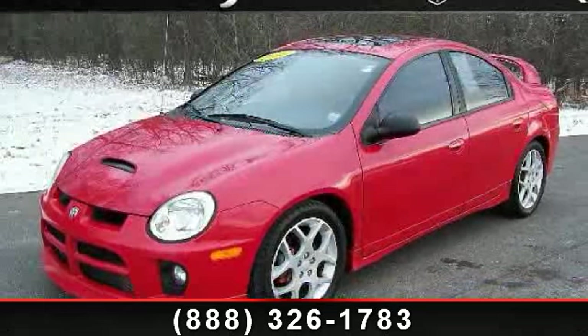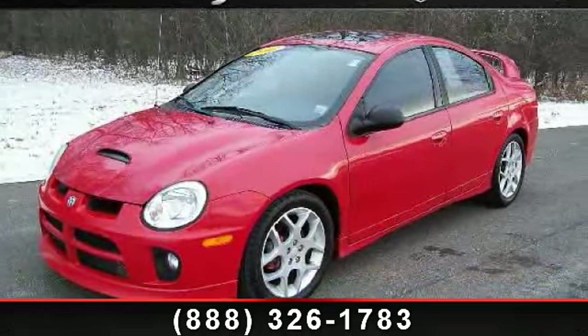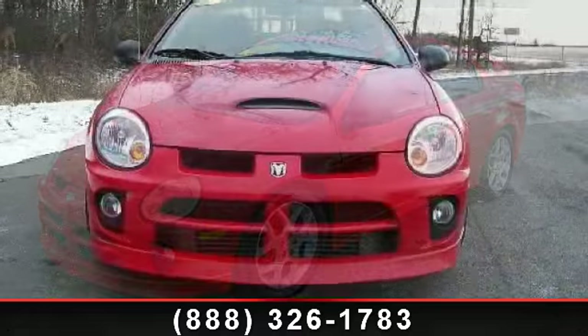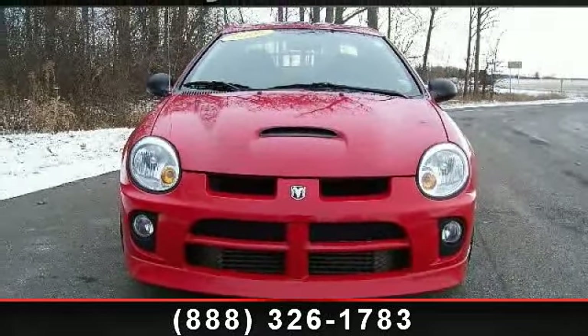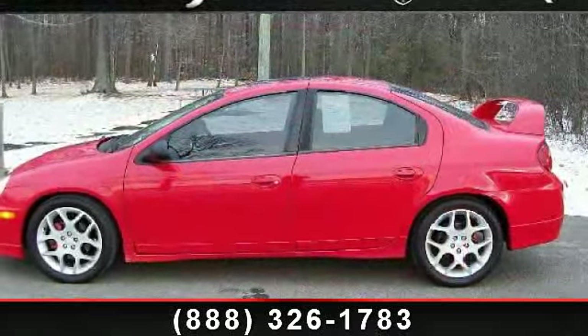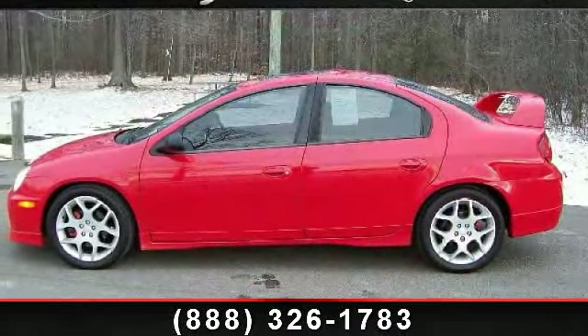Imagine yourself in this 2005 Dodge Neon SRT4. This may be the set of wheels you've been looking for. This vehicle comes with a reliable 4-cylinder engine connected to a smooth-shifting automatic transmission.